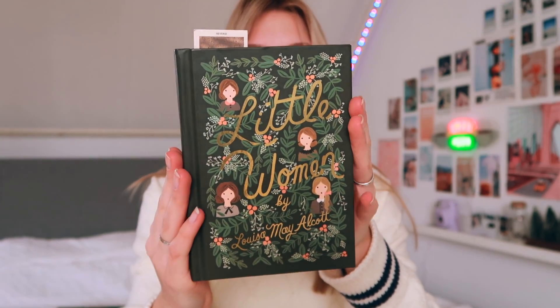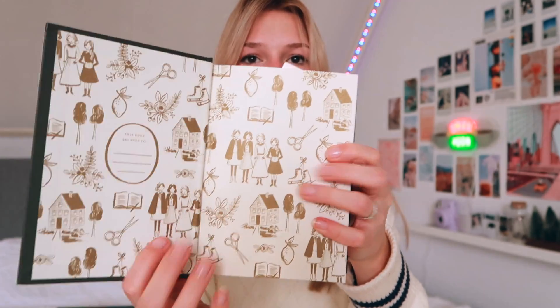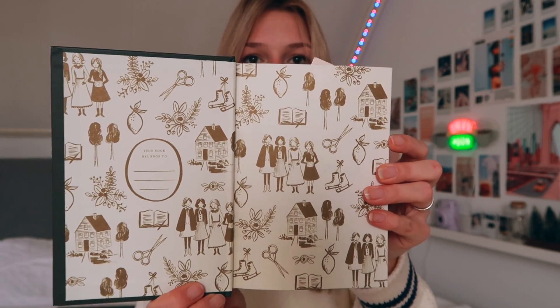Moving on to books! First I got 'The Outsiders' by S.E. Hinton — so excited to read it, haven't started yet. Second I got 'Little Women,' which has over 700 pages — I had no idea! But it's mine so there's no time pressure. The book is gorgeous and the inside design is really cool too.